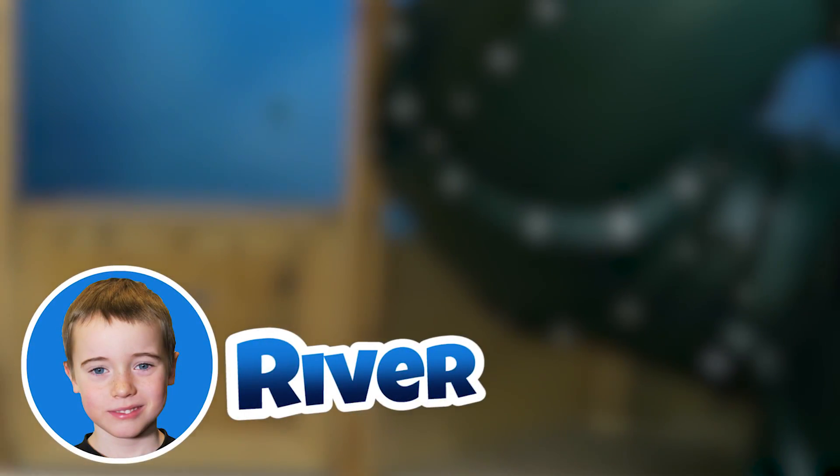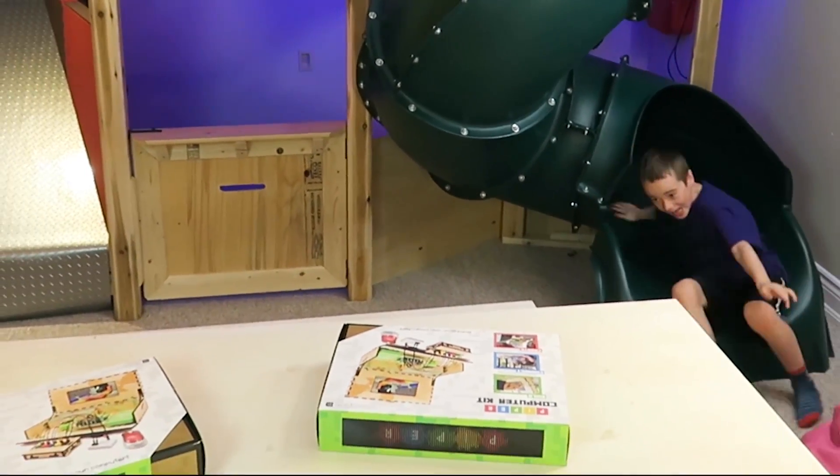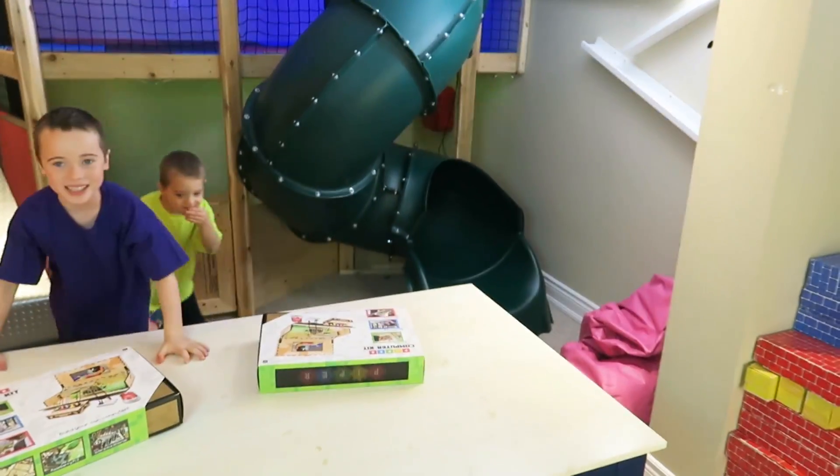Hey everyone, it's me, River. Yippee! Whoa!